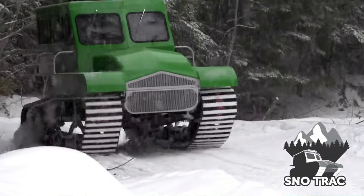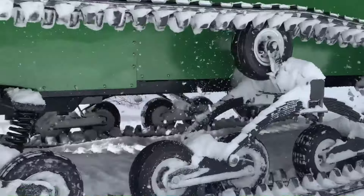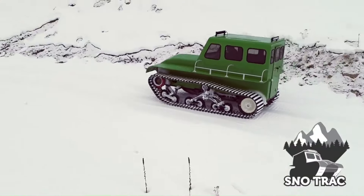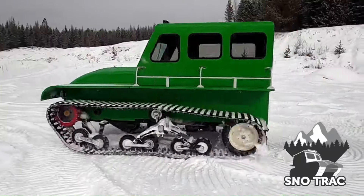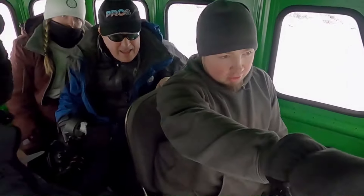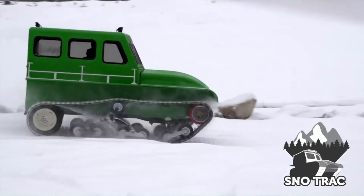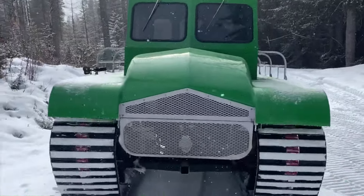Powered by a 50 horsepower Kubota turbo diesel engine, the Snow Track features a closed-loop hydrostatic drive system ensuring reliability and ease of operation. With hitch receivers on both ends, it can tow small trailers or other vehicles. Its lightweight design and simple maintenance make it a practical choice for navigating snowy terrains.